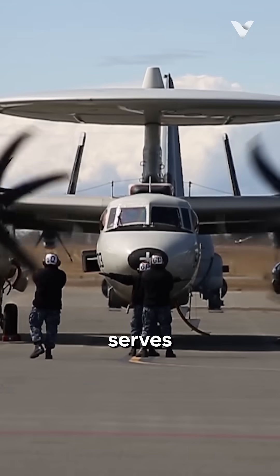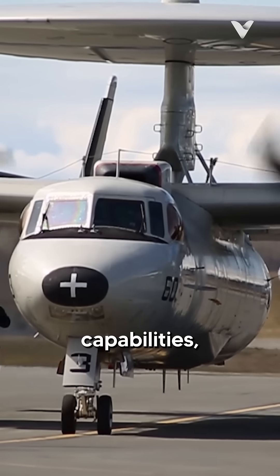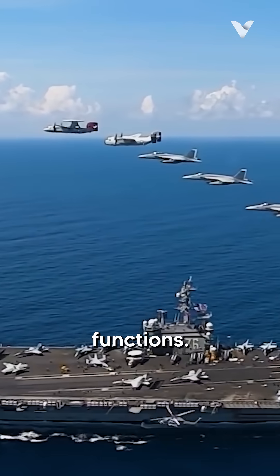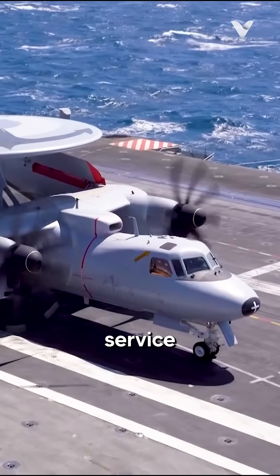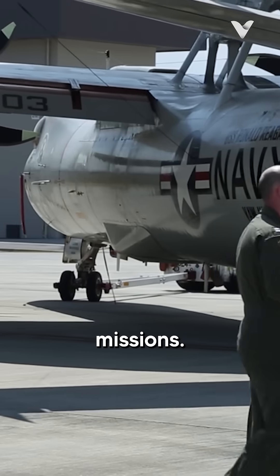The E-2 Hawkeye serves as a critical component of the US Navy's airborne early warning and control capabilities, providing unparalleled situational awareness and command and control functions — in short, to be the eyes and ears for the aircraft carrier. Designed in the 1950s and entering service in 1964, the E-2 was the first aircraft built specifically for airborne early warning missions.